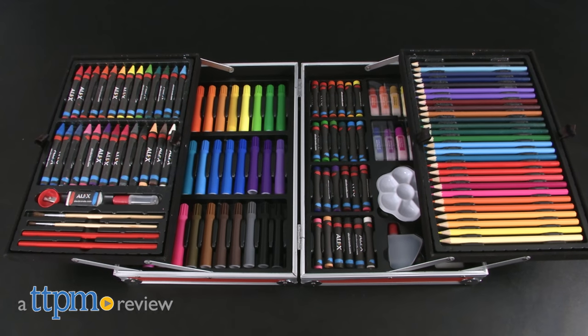It's arts and crafts time! Hey guys, it's Carlissa from TTPM and prepare yourself for a monstrous level of artistic greatness with Alex Brand's Monster Arts Center, for ages 3 and up.